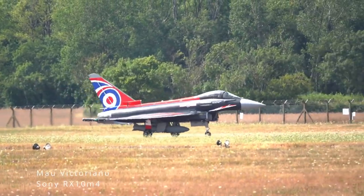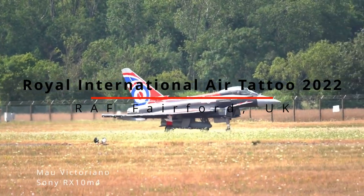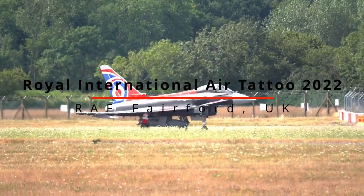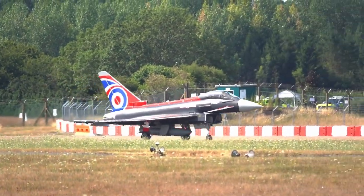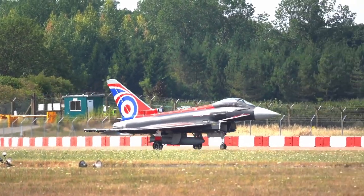The PC-21 is used in the French Air Force to train pilots. After the training on the PC-21, the young fighter pilots are then transferred to different operational transformation schools.